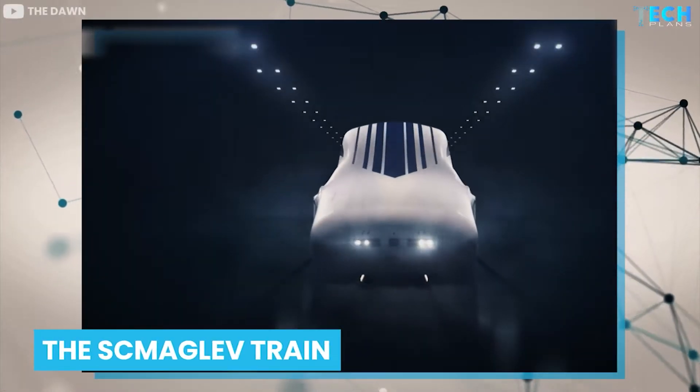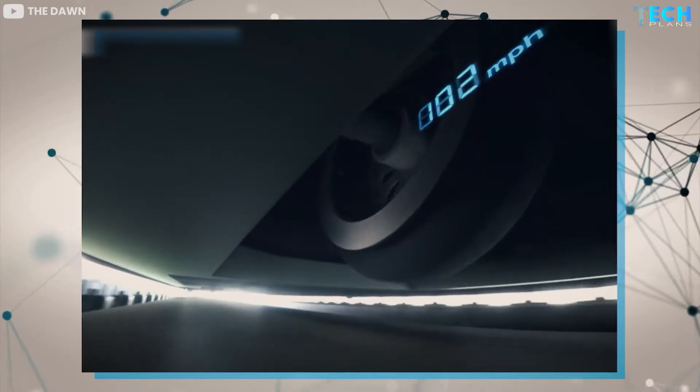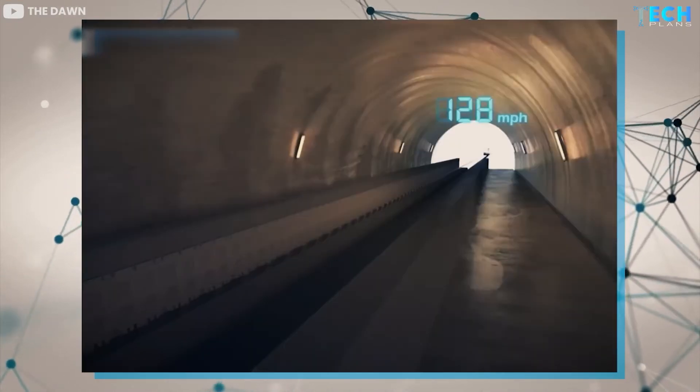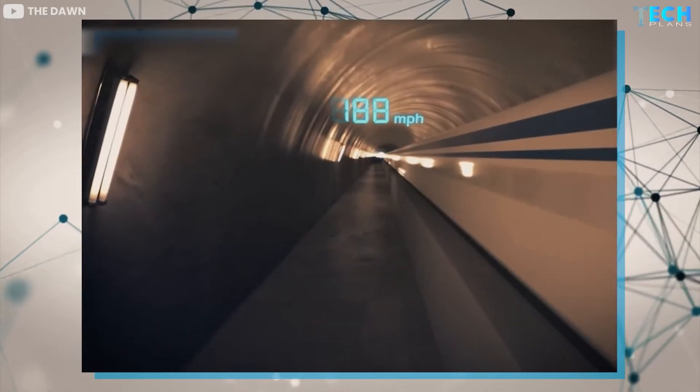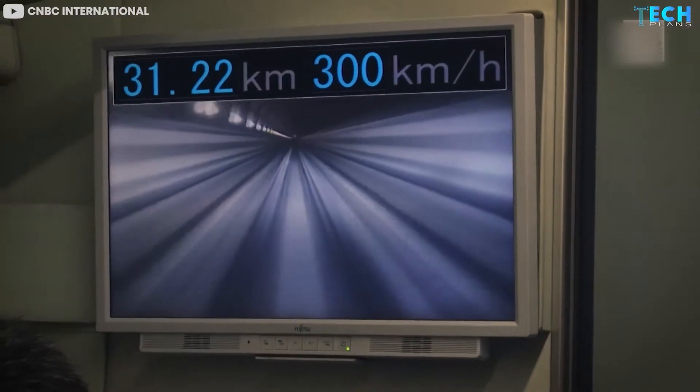The Maglev train is a modern train that travels so fast that the wheels do not even touch the ground once it hits top speed. It's a dreamlike experience, like you are floating in space. At least that is the way passengers who have traveled on the train describe it.